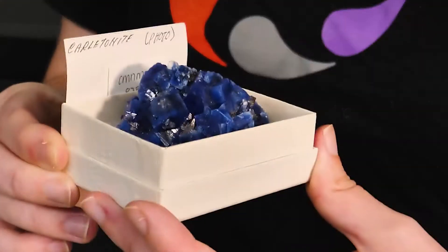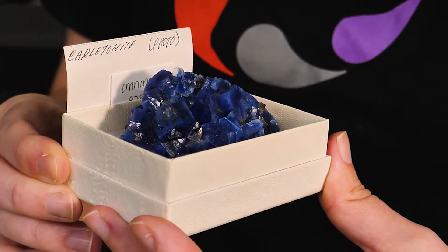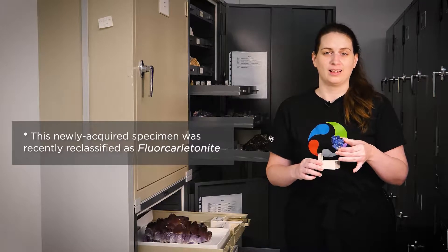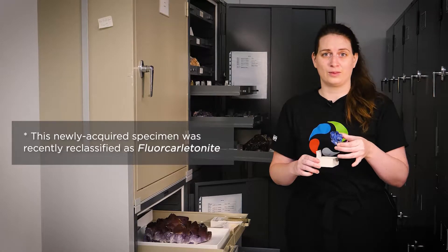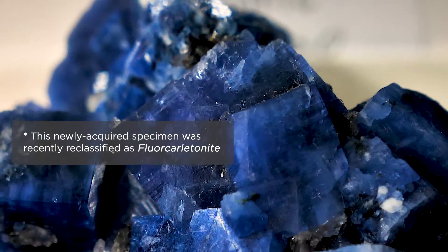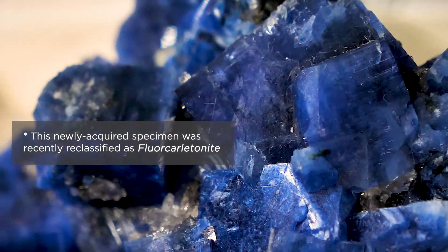This is one of my favorite specimens from the Mont-Saint-Hilaire Collection. This is a mineral called carltonite and it's well known for being this kind of bright blue — though this is the best blue I've ever seen for carltonite, and one of the biggest, most crystallized samples I've seen.